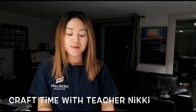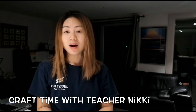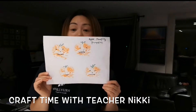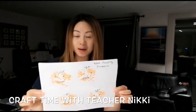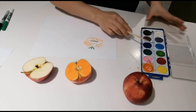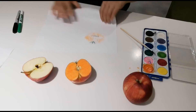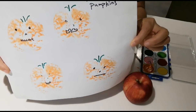Hi kids, it's Teacher Nikki! I hope you are behaving at home and eating a lot of vegetables and healthy food and having fun. Today we're going to do a pumpkin craft — we're going to use apples to do an apple-stamping pumpkin craft. It's very simple and it's very fun and I hope you can enjoy it. For today's craft, what we need is an apple and any sort of paint — we're going to use orange color. If you have a brush, it's very useful, and also one black sharpie and one green sharpie, and of course a piece of paper. This is what it looks like after we finish it.